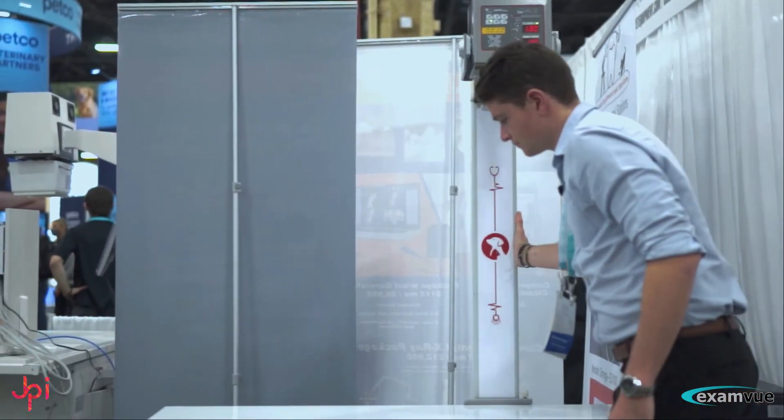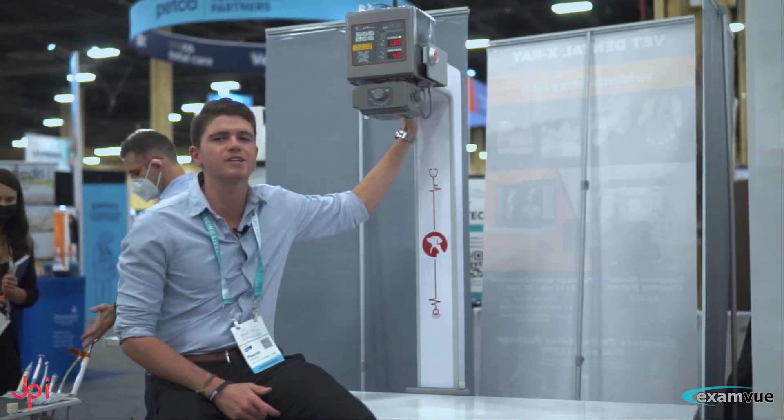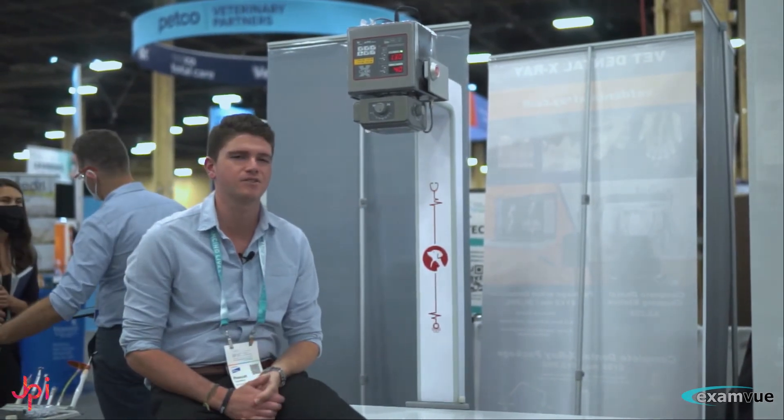It has an integrated table tube stand with a sturdy 300-pound weight capacity. Our high-frequency Cube X X-ray generator is also fully integrated with our ExamVue veterinary software.